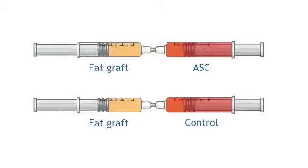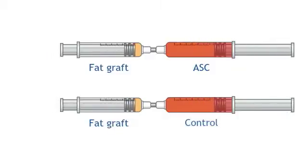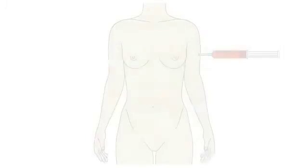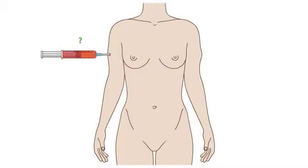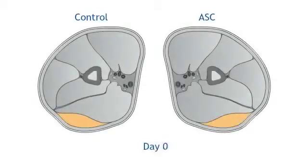Two purified fat grafts were prepared for each participant. One was enriched with ASCs; the other served as a control. ASC and control grafts were randomized and injected under the skin of the upper arm. Each participant received two grafts, one to the right and one to the left arm.